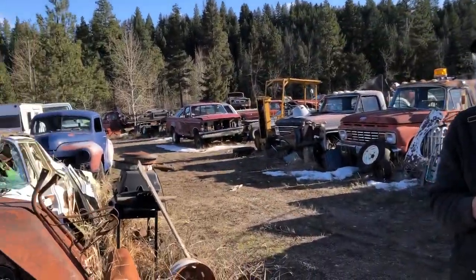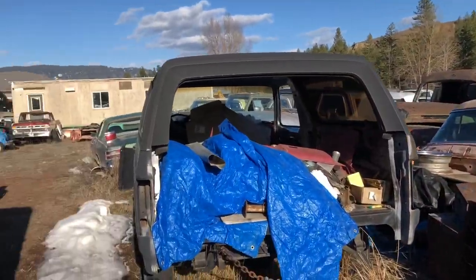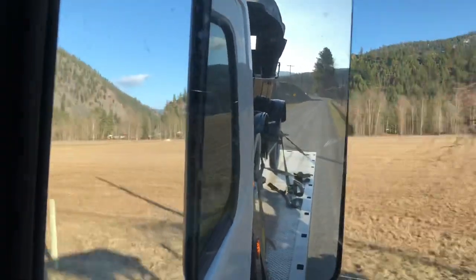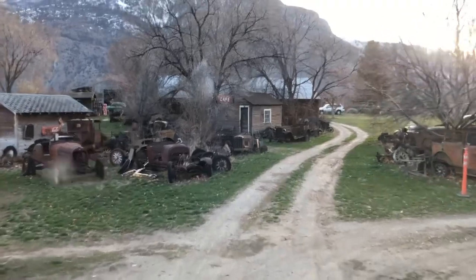Beautiful scenery here on a total side trip. Of course they leak. It's like a homecoming for this little car.